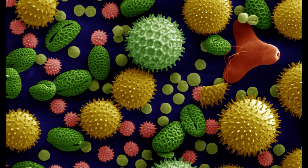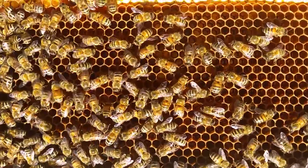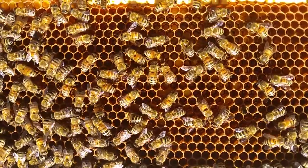Pollen is designed to survive harsh environments and so typically has a hard outer shell casing. The enzymes and microorganisms bees add to the packed pollen help break down the tough, protective coat, making the nutrients available to bees.